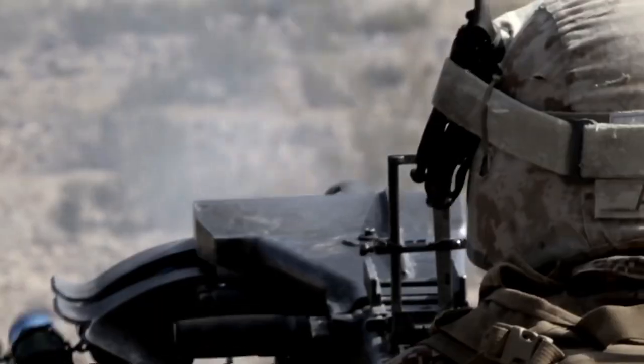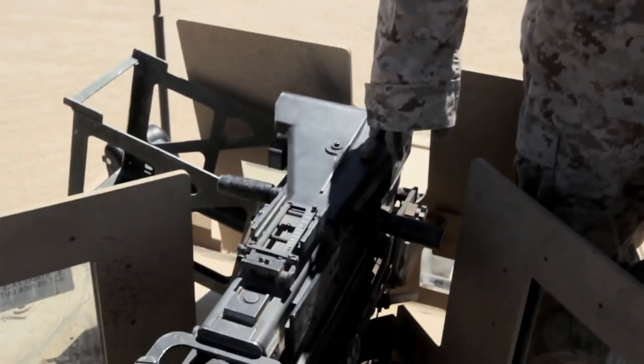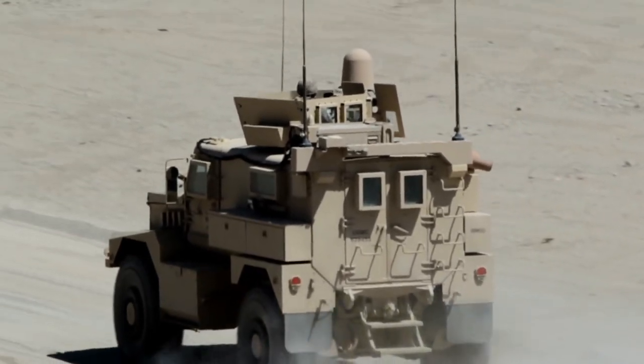This is a MAR-19, the 40-millimeter automatic grenade launcher. It's a great support asset to have with you no matter where you go.